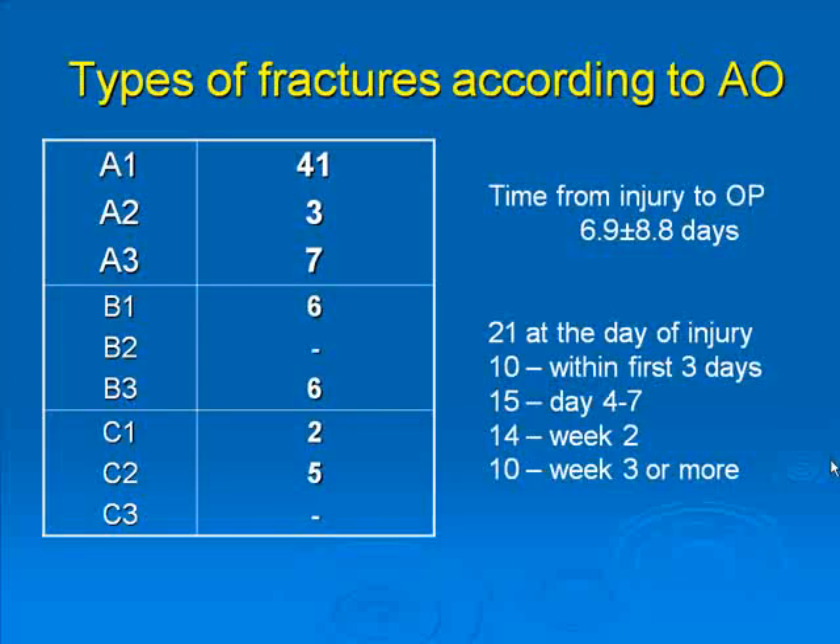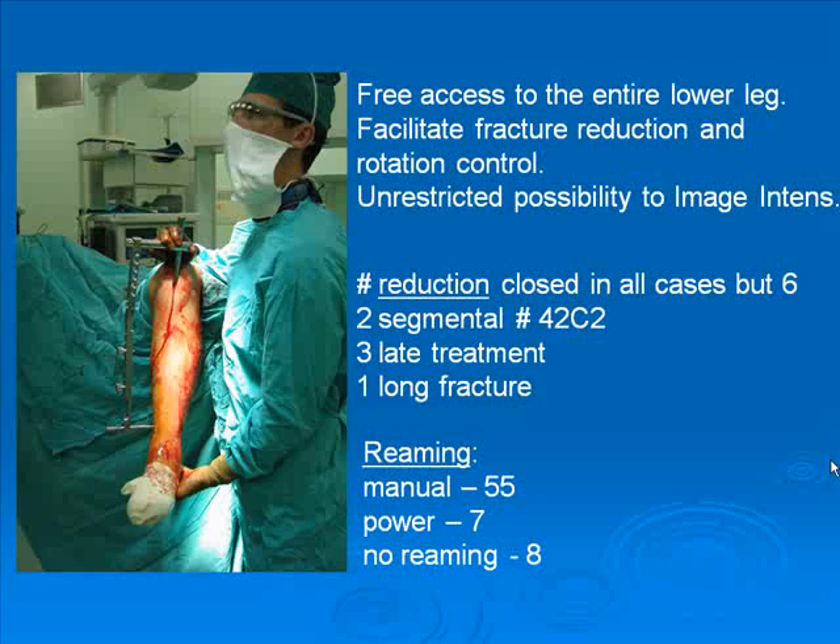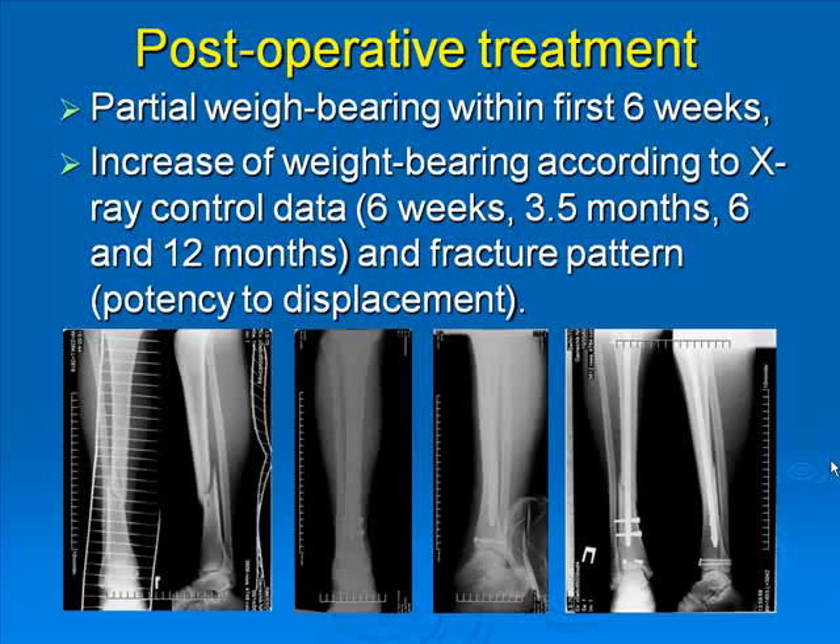According to AO classification, most fractures were simple oblique fractures, but other types were also encountered. We used a quite simple operative technique with the lower leg hanging from a bolster. This allows free access to the entire lower leg, facilitates fracture reduction and rotational control, and unrestricted use of the image intensifier. In most cases, closed reduction was achieved. About 6 cases required open reduction — 2 segmental, 3 late treatment, and 1 long oblique fracture. In most cases, manual reaming was performed. Postoperative treatment consisted of partial weight bearing within the first 6 weeks, then progressing to full weight bearing according to fracture type and signs of union.